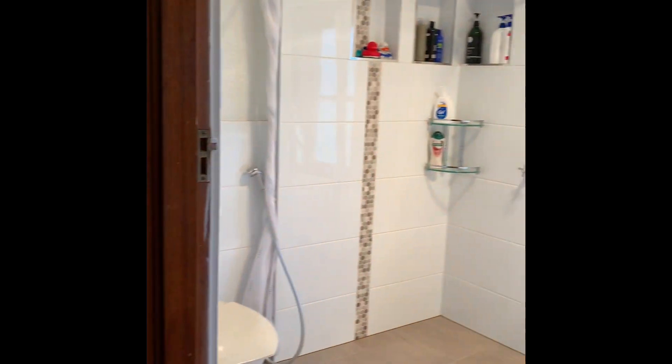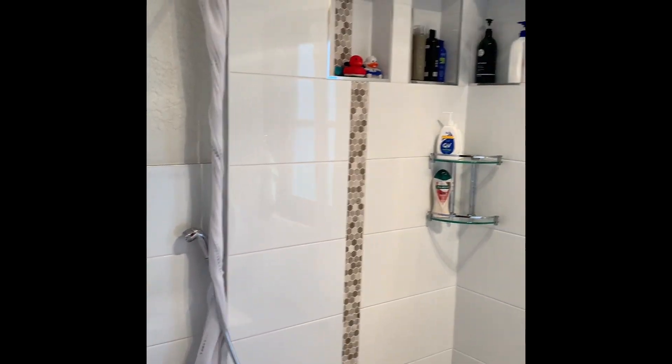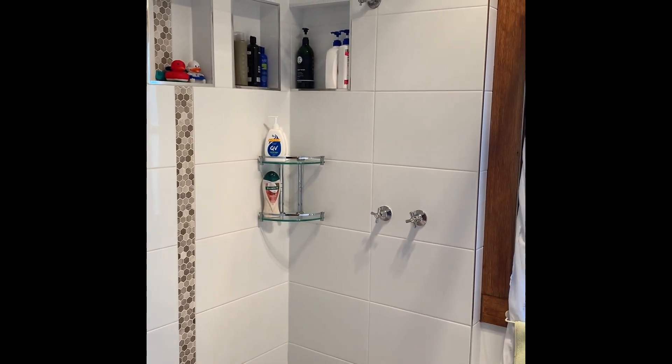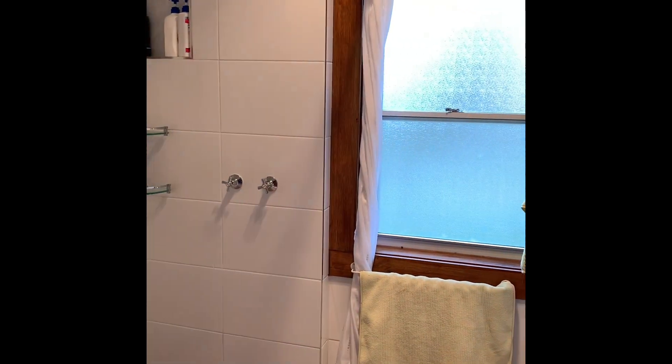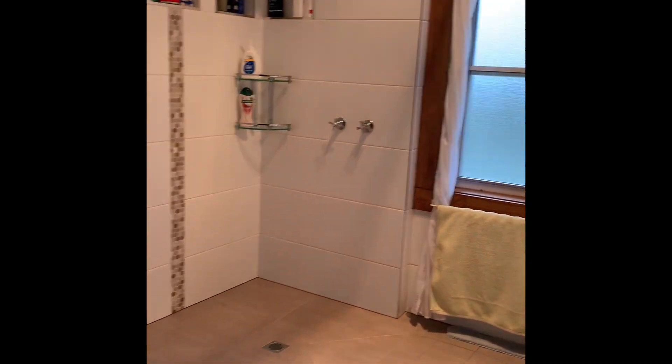Quick look in the bathroom — this is only about two years old. All the recessed tiles, beautiful and open and light and in great condition.